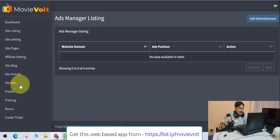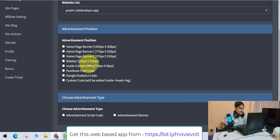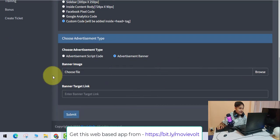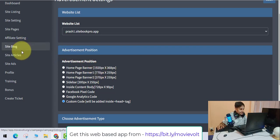Site Ads lets you add your own banners if you don't want to promote Amazon or iTunes. There are lots of options — homepage banners, sidebar banners, and inside content body banners. You can also add Facebook Pixel and Google Analytics. This is very powerful, and you can also sell those ad spaces to others once you start getting traffic.